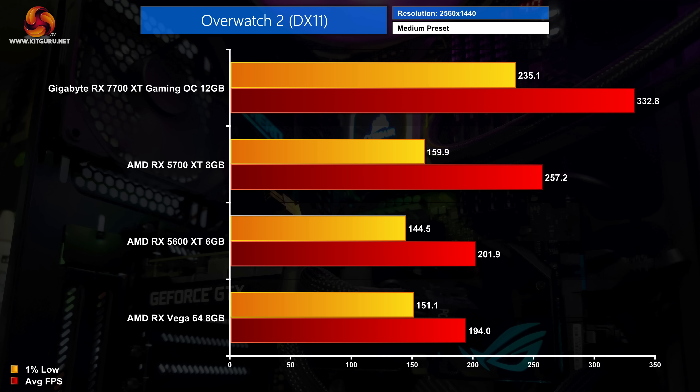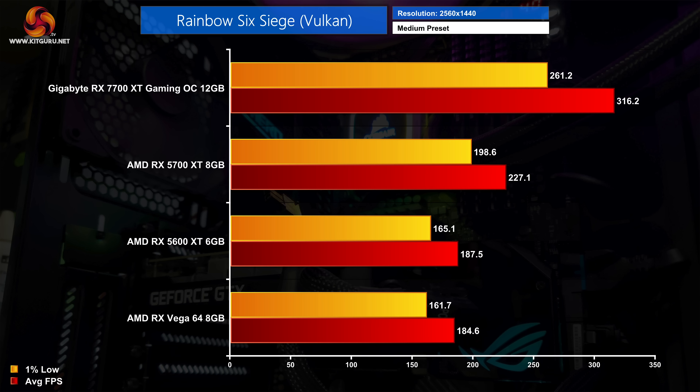We see similar performance in Overwatch 2 as well, with the 7700 XT delivering well over 300 fps, putting it well clear of the 5700 XT and even further ahead of the 5600 XT. Lastly in Rainbow Six Siege, the 7700 XT manages 316 fps — about 90 frames per second faster than the 5700 XT — and comes in 71% faster than AMD's Vega 64.